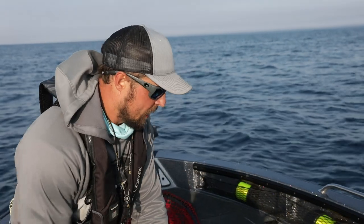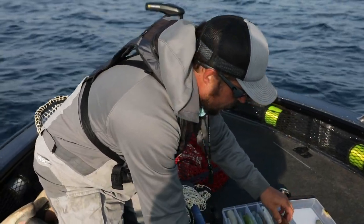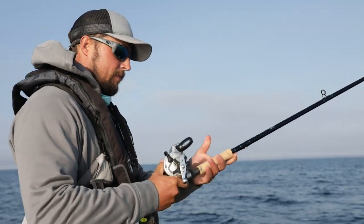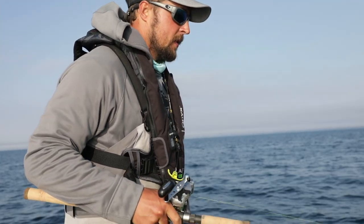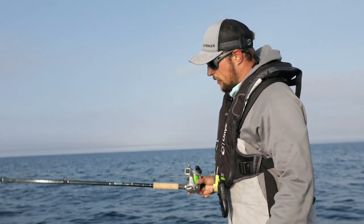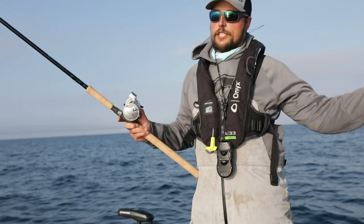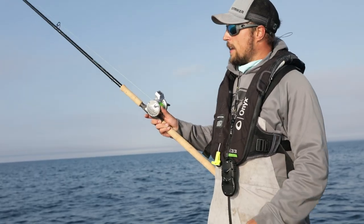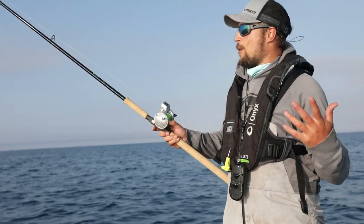A big bait like this I can cast out there and work it back to the boat. It's going to sink fast and you're going to know if there's a fish there right away, versus using a smaller bait that takes a minute to get to the bottom. We're in 90 feet of water right now. Mid-August like this, water temps are a little bit warmer and fish do go a little bit deeper, so you want to use a bigger bait. Fish here for two minutes — if nothing, move on. The water's clear; if there's a trout down there, it's probably going to hit right away.